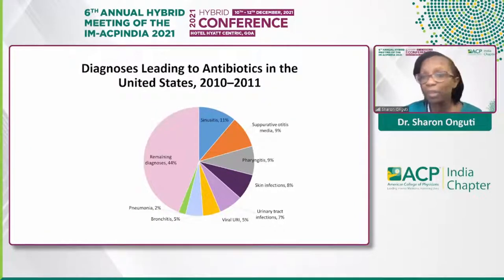What are we actually prescribing these antibiotics for? In this pie chart, we see the top diagnoses leading to prescriptions across all ages of patients. The number one diagnosis associated with antibiotics in the US is sinusitis, leading to about 11% of antibiotic prescriptions. The second most common is suppurative otitis media, and third is pharyngitis, which accounts for about 9%. Looking at this chart, there are multiple targets for reduction, notably sinusitis, viral URIs, and bronchitis, where we should not be having any antibiotic prescribing.